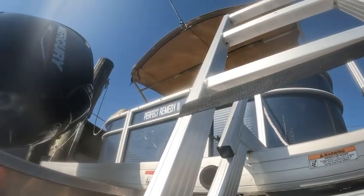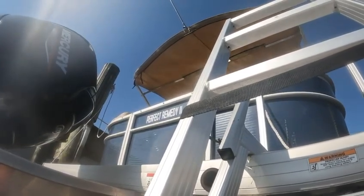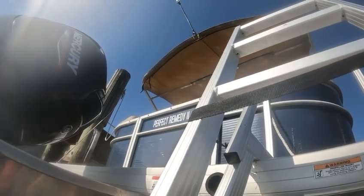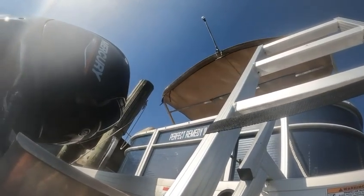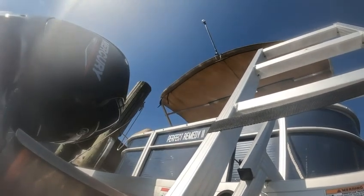This is John Adam here with DS Dive. Today is August 11th, 2024, and I'm going to do an after-cleaning video for you, Perfect Remedy.